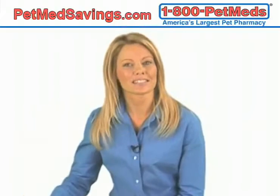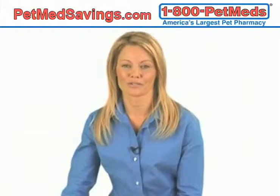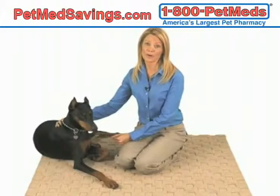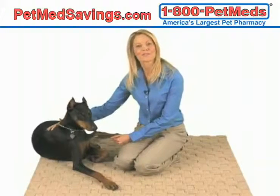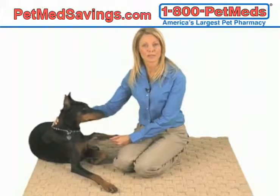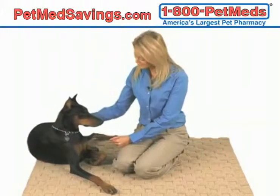And that's it — that's how easy it is to keep your dog free from fleas year-round. At 1-800-PetMeds, our number one priority is to protect your furry friend from fleas and other harmful parasites. For more information on flea preventatives, visit PetMeds.com.